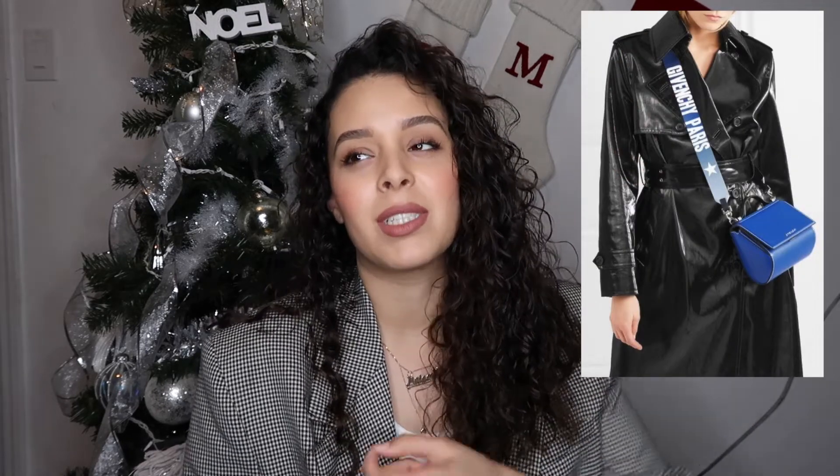The fourth one is a Givenchy Pandora box bag, and I want it in a specific color — the blue with the guitar strap. The only reason I want it in blue is because my son is obsessed with blue, and I think it's a really good summer bag with a street style vibe. I did see it in black pre-owned at a really good price too, which is nice, but I really want a blue bag.